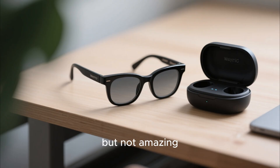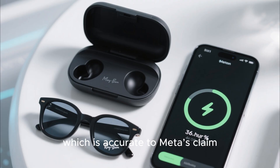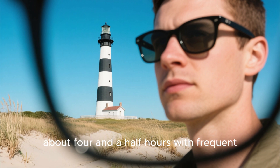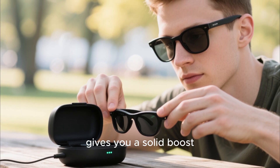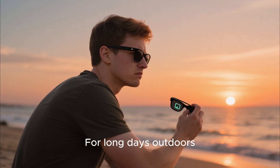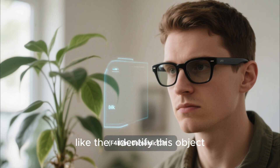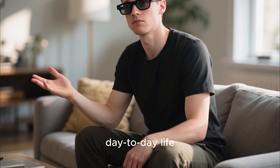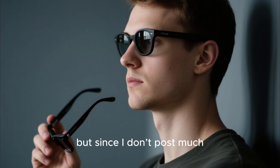Battery life on these glasses is good, but not amazing. You get around 4 hours on a single charge, which matches Meta's claim, and the charging case gives you around 36 hours total. I took them to Cape Lookout for a day trip and they lasted about 4.5 hours with frequent photo and video use. A quick 15-minute charge in the case gives you a solid boost, which is convenient — but I wish the glasses themselves lasted closer to 8 hours, because for long days outdoors, 4 hours goes by fast. There are also features I barely use, like the identify-this-object feature or deeper AI conversations. It's fun to try once, but not useful day-to-day. Same with direct social sharing — it's cool if you're active on Instagram, but since I don't post much, I didn't rely on it.